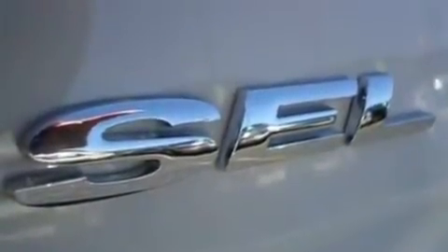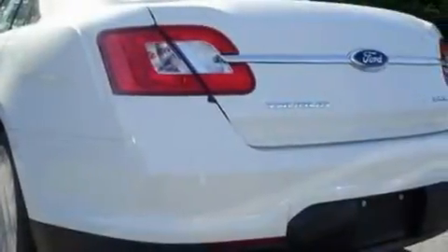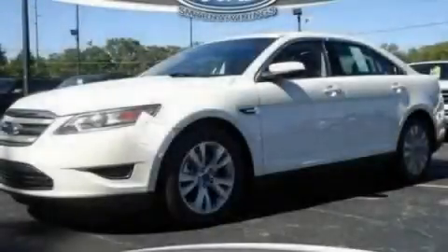With an EPA estimated rating of 27 miles per gallon on the highway, it's easy to see how you can save. Please call today to reserve this vehicle for a test drive.